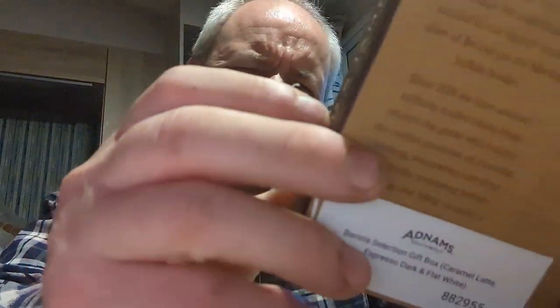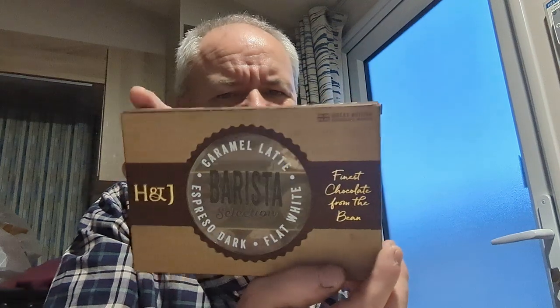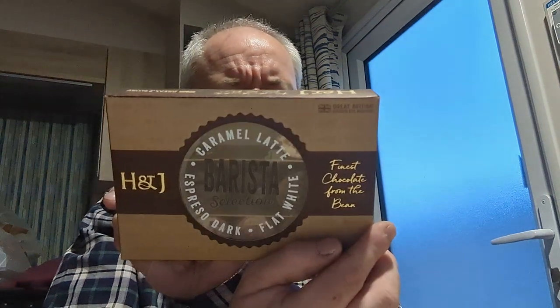And finally, something for the wife — caramel latte flat white espresso dark finest chocolates by H&J Chocolates. Not entirely sure who H&J are, but they're Adnams-associated. And yeah, that is my Adnams beer haul — cheers!